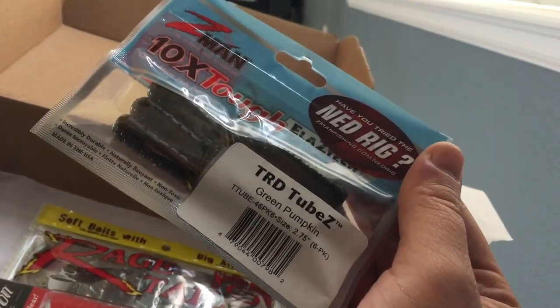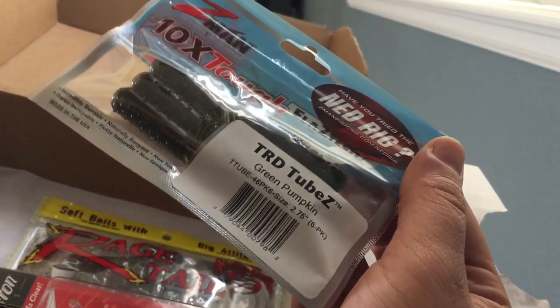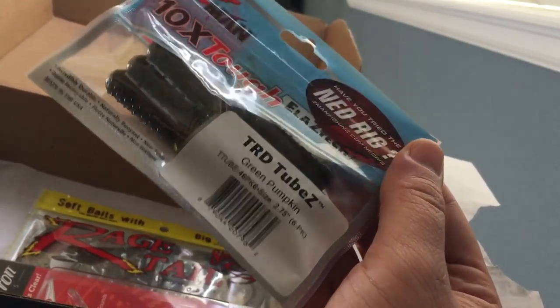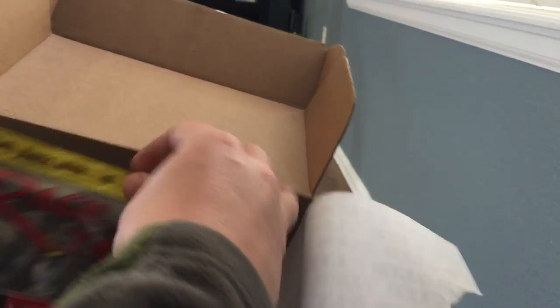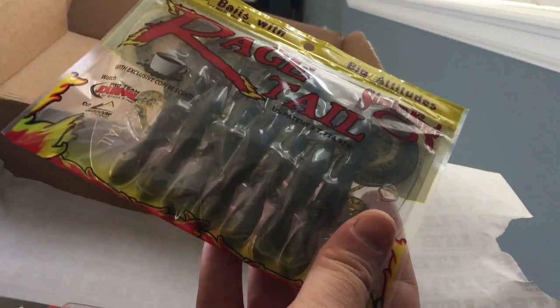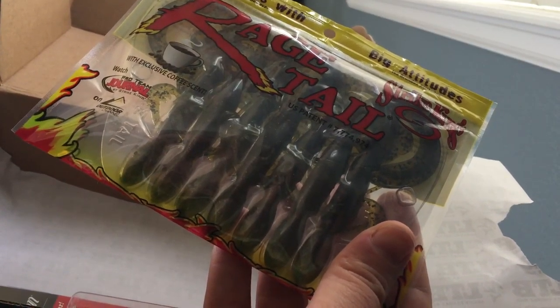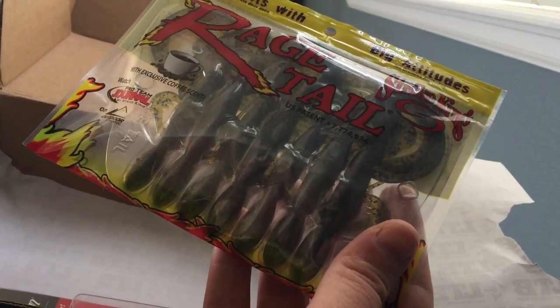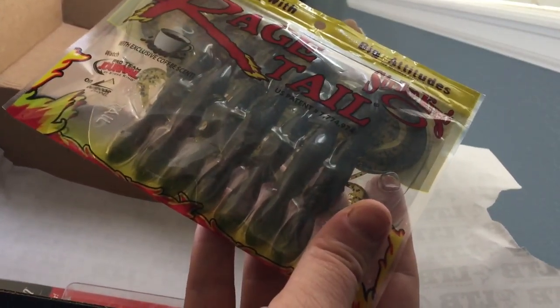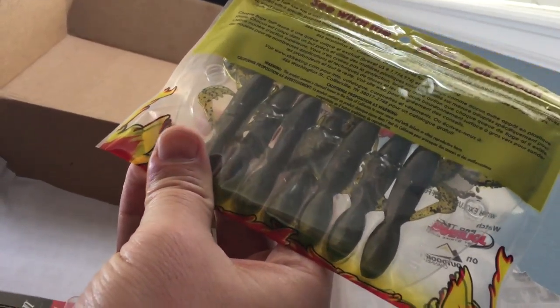There's some soft plastic. 'Have you tried the Ned rig?' A couple of tubes — green pumpkin, awesome, six pack, that'll come in handy. The only thing I'm using is Lucky Tackle Box. Three months until fishing season starts. Here's a couple of soft baits — Rage Tail, coffee scent again. Last month was coffee scent too — hopefully the fish out here really like coffee scent.